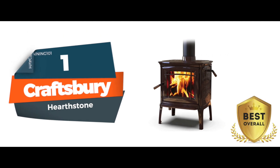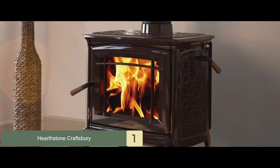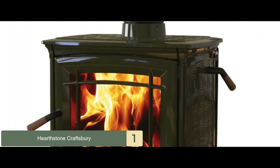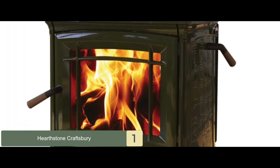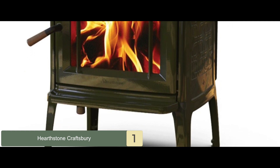Finally, we have, best overall, Craftsberry. This wonderful unit deserves your attention and is definitely worth your money. It is equipped with the company's latest technologies and designs, along with an attractive appearance that will brighten up any living space. It has an EPA certification, making it one of the most efficient units.